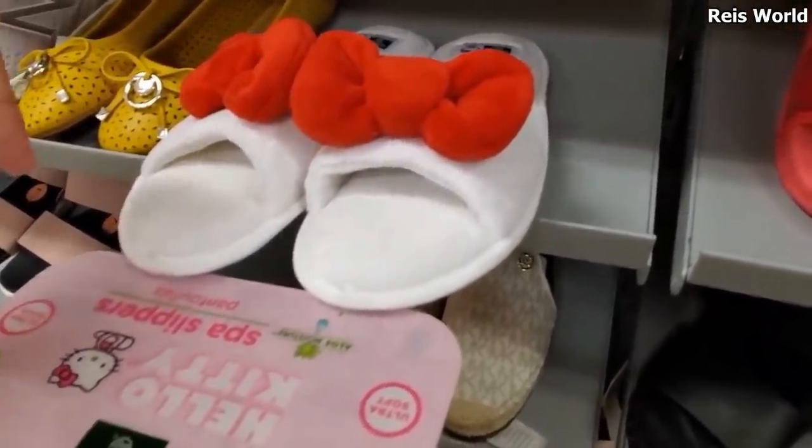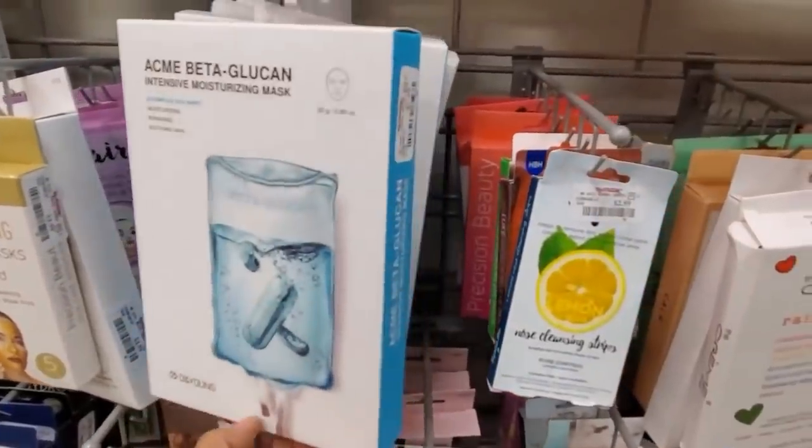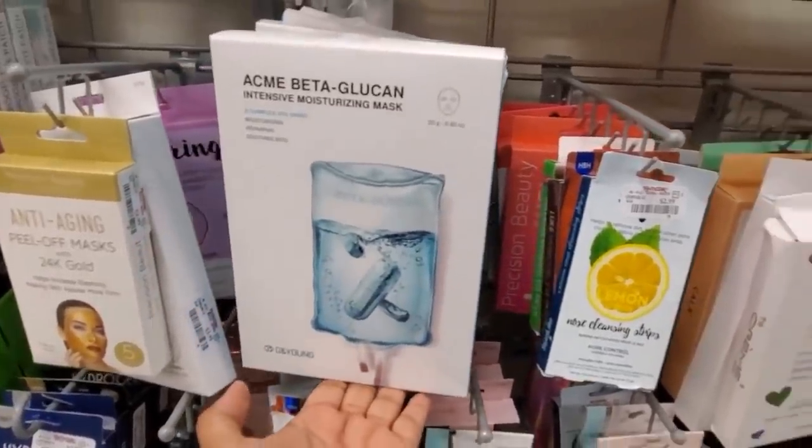I feel like if you wear white, for me, it gets dirty really fast. It's going to be new, so only $7.99 for that one.